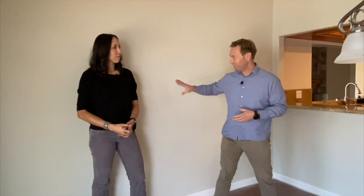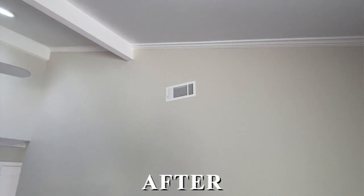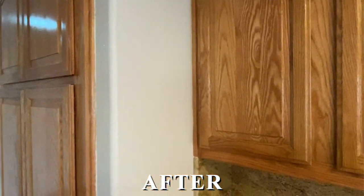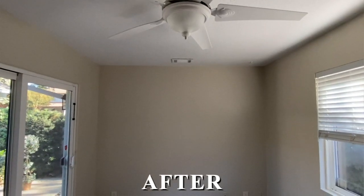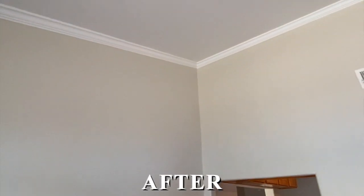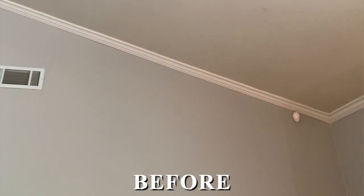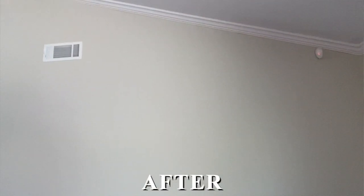We ended up going with a color called linen on the walls, and Swiss coffee on the crown molding, baseboards, and door casing. We're really pleased — I think we achieved what we were shooting for, which is a nice, neutral, bright color that would be complementary to the earth tones. The color before was not bad, but it kind of clashed. So I definitely think what we have now all ties in together, and we're very happy with the selection.